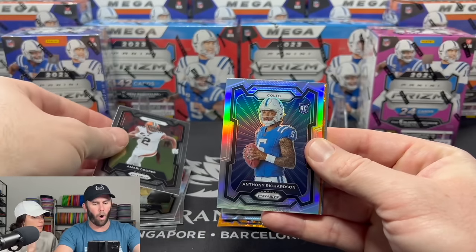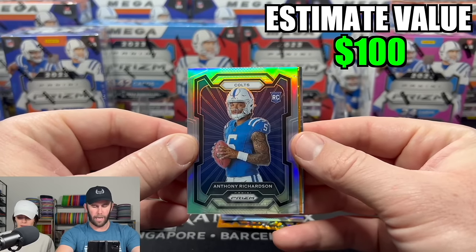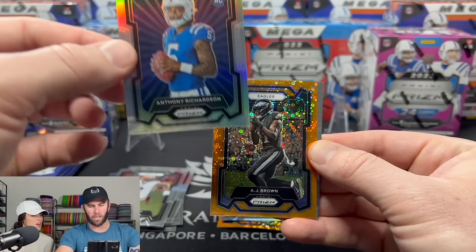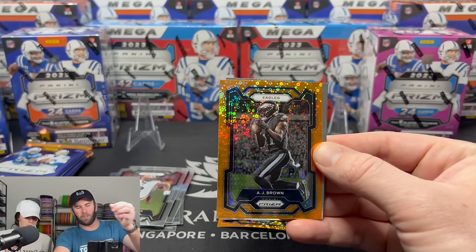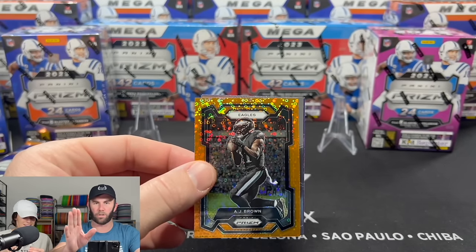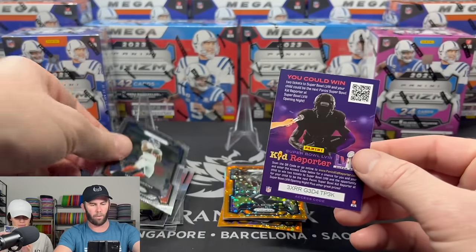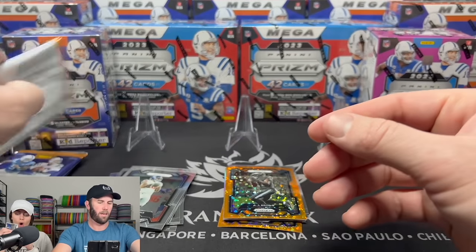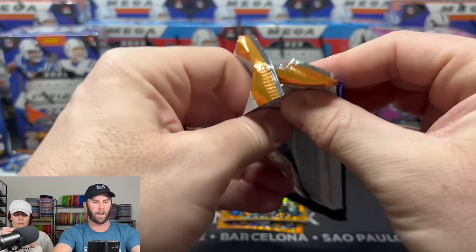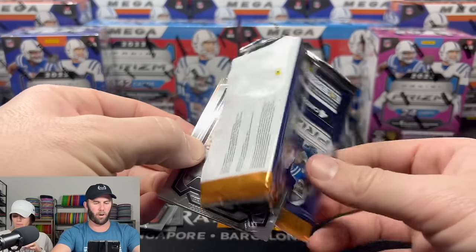Oh! That's a huge card — a rookie variation. It's a rookie variation of Anthony Richardson from the Colts! Shout out to all the comments telling us not to touch the corners — we apologize, we're very new at this and we will get better at that. We have an Anthony Richardson rookie variation right off the gate from Target.